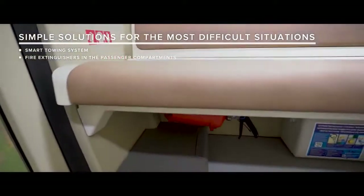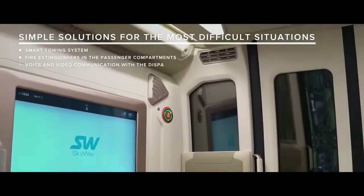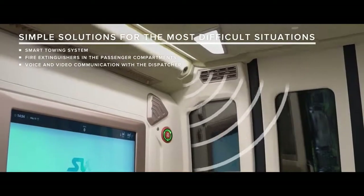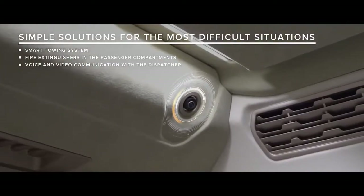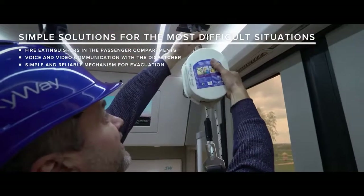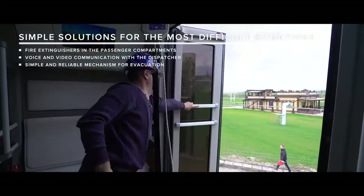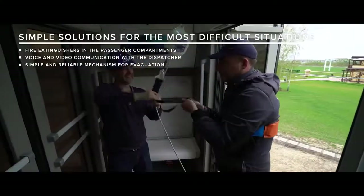Fire extinguishers in the passenger compartment. Duplex voice and video communication with the dispatcher. In extreme cases, passengers can be evacuated from the cabin via an emergency exit with the help of a simple and reliable mechanism for evacuation.